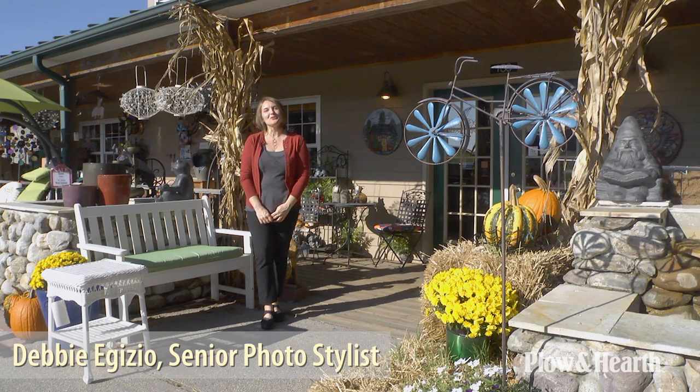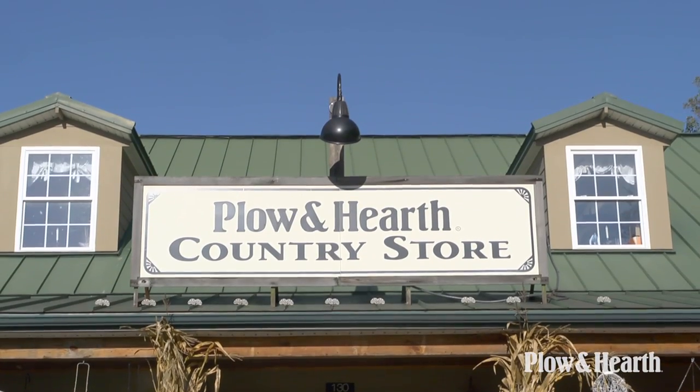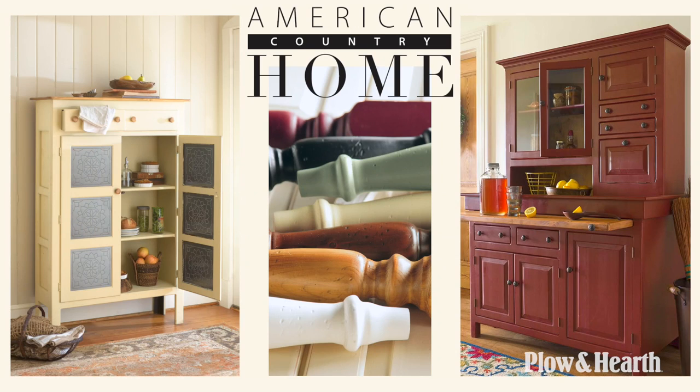Hi, I'm W.A. Gizio, Senior Photo Stylist at Plow and Hearth, and today we're at our Country Store in Madison, Virginia, taking a look at our American Country Home line designed by the Southern Craftsman Guild in Mount Airy, Georgia.